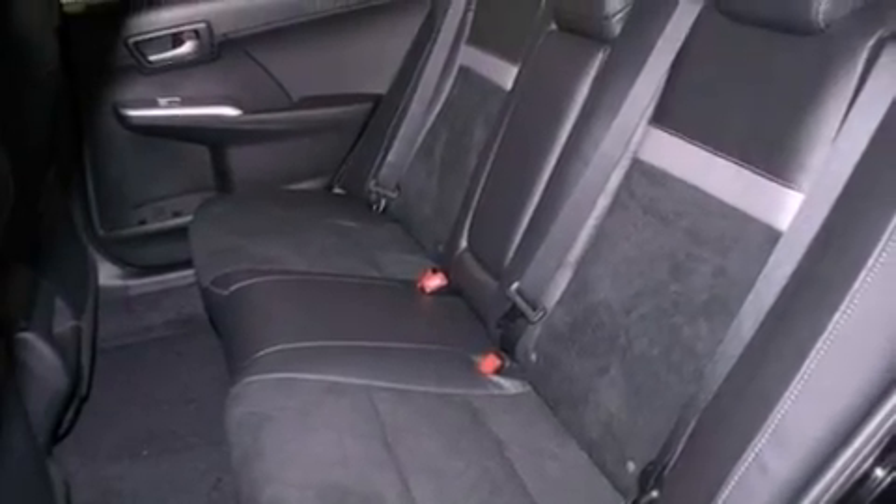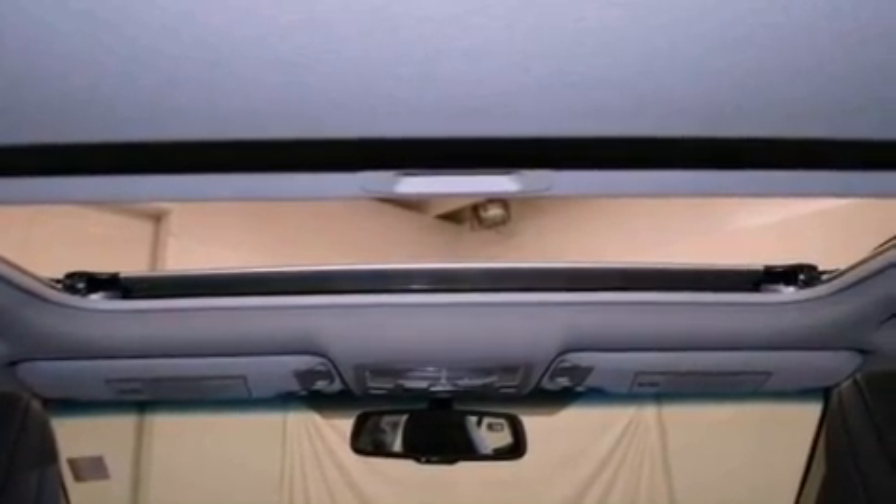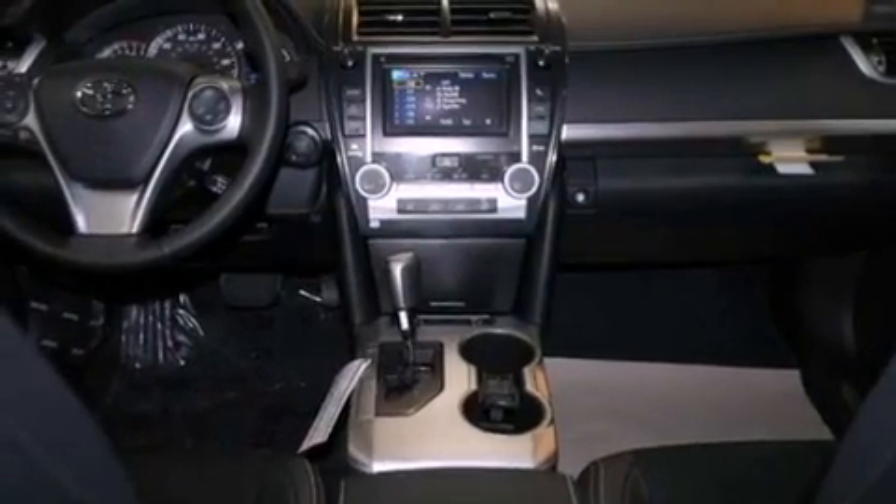A passenger side vanity mirror, an engine immobilizer theft deterrent system, an anti-lock braking system, heated side view mirrors, and a rear spoiler.